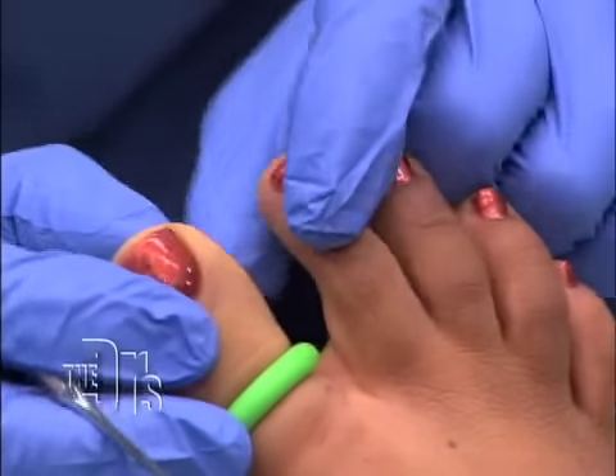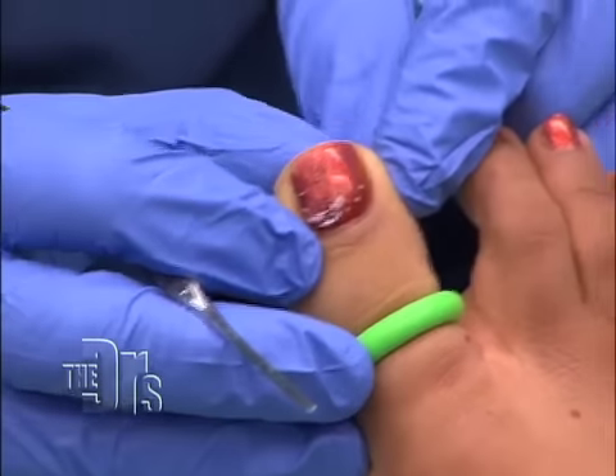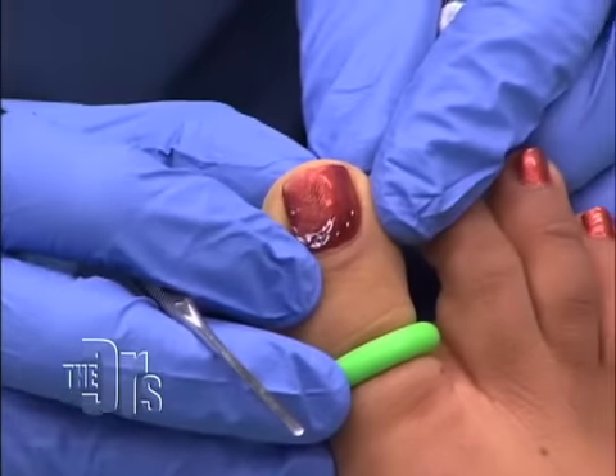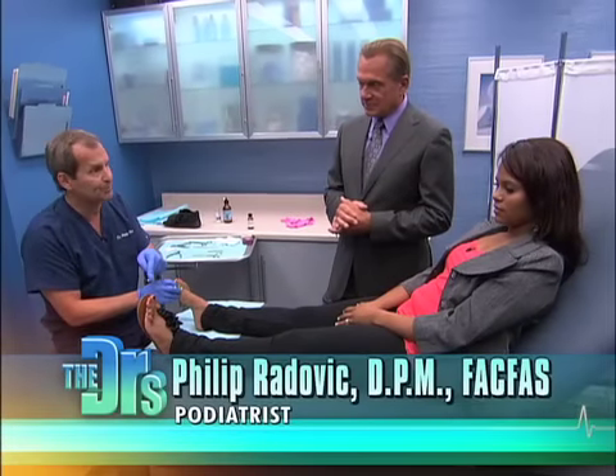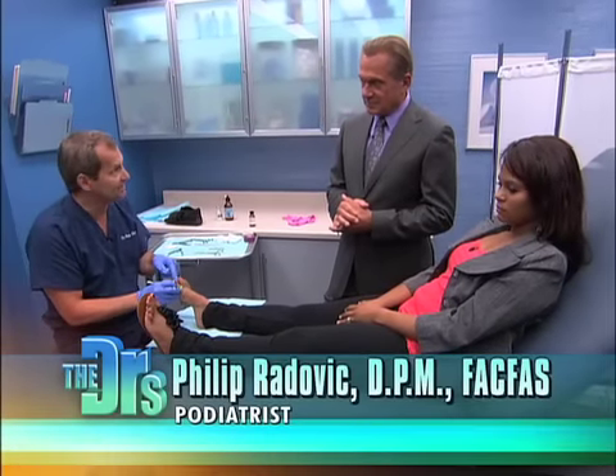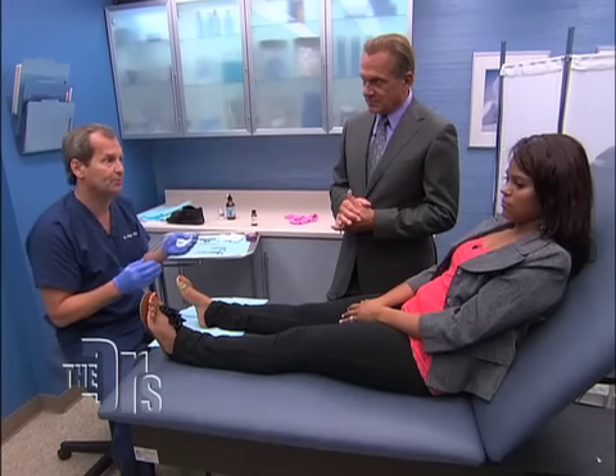Alondra's been complaining of an ingrown toenail on this border for a number of years. She's been taking care of it herself in the bathroom, clipping it, but it keeps recurring. We did her left one about a week ago; we're gonna do this one today. It's called a chemical phenol matricectomy — it's going to be a permanent correction, so she'll never get this back after this procedure's done.